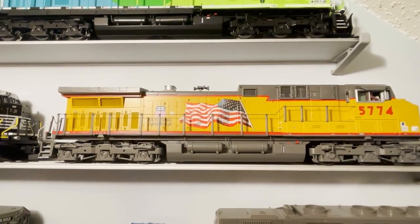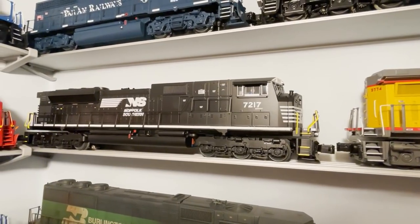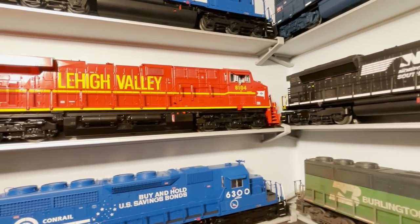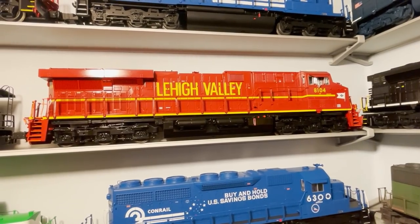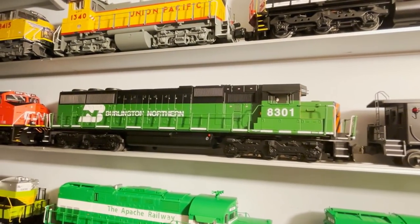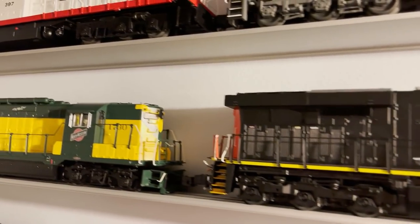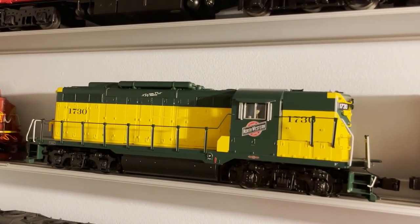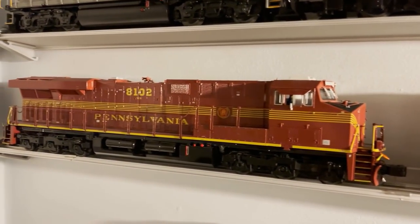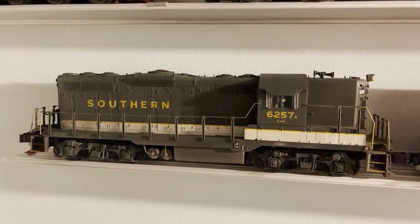Below that we've got an MTH UP AC4400, then a Lionel Lion Chief Plus 2.0 Norfolk Southern SD80 — a nice semi-scale model. Right here is a Norfolk Southern Heritage Diesel, the Lehigh Valley ES44. Then a Lionel Burlington Northern SD60, a beautiful Lionel Canadian National ES44, a Lionel Chicago Northwestern GP9, and at the end another Norfolk Southern Heritage unit — the Pensy ES44. Below that we've got a Lionel Southern GP9 that I weathered.